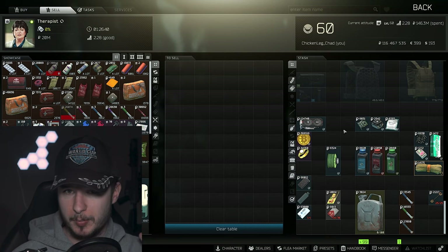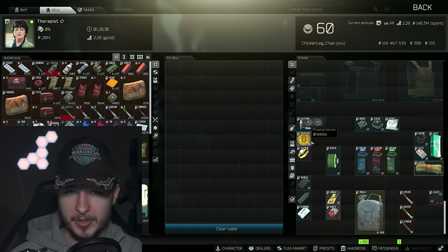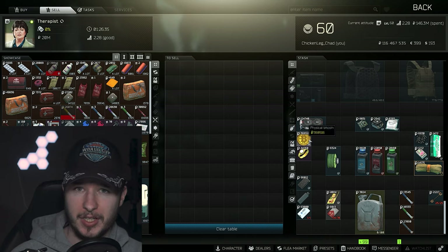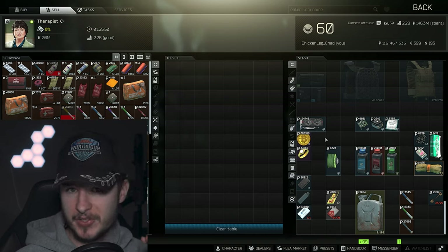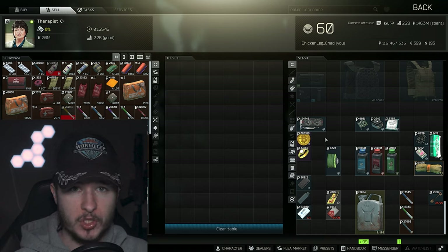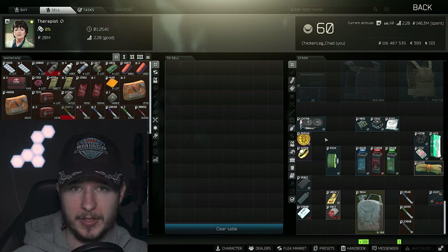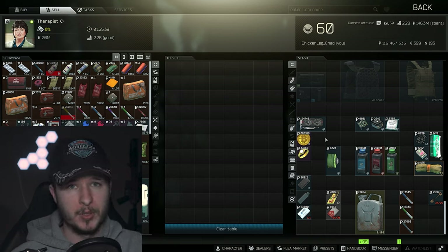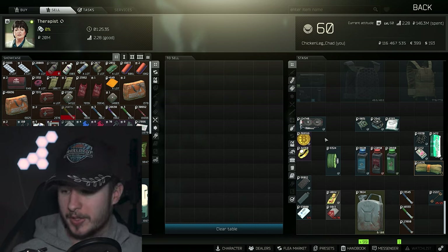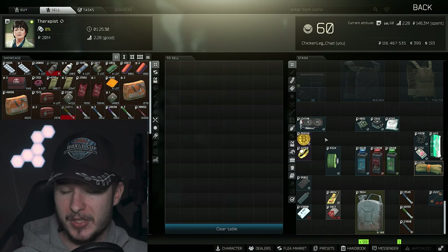This is the result of the Bitcoin nerf. As you can see right now, we can sell Bitcoin to Therapist for 360k. The bigger problem is that newer players, or players who are in the middle of their current experience in Escape from Tarkov, find it difficult to close the gap between the rich players and those guys. It's harder to gain money right now.